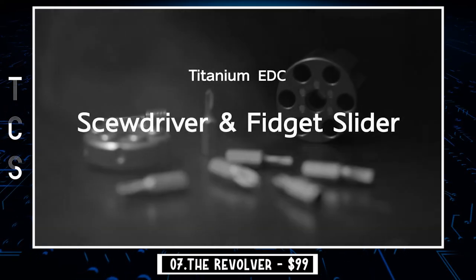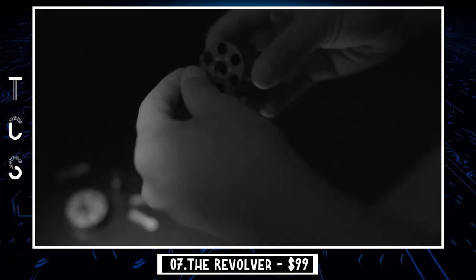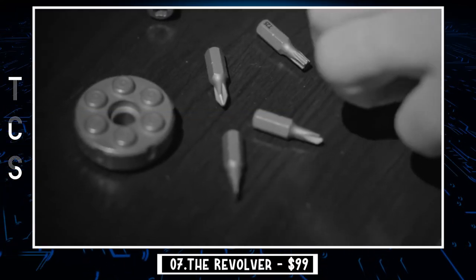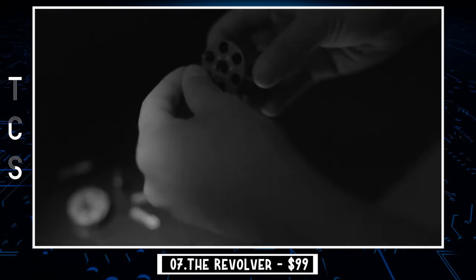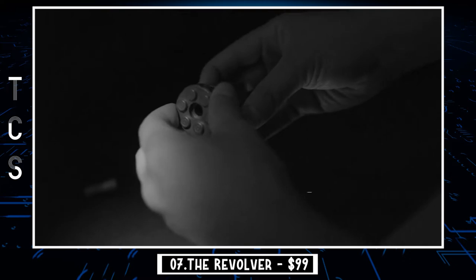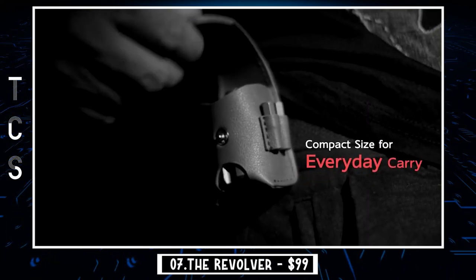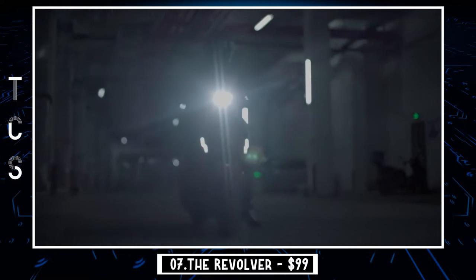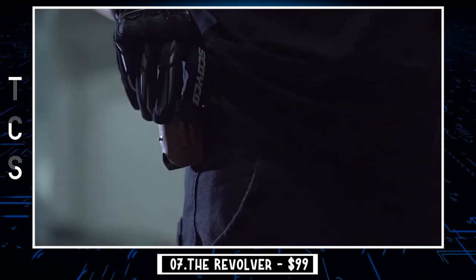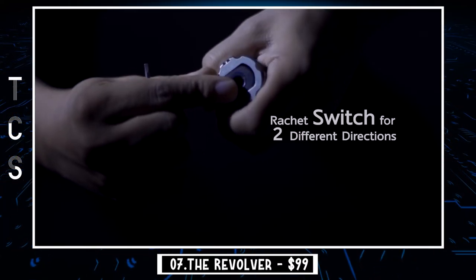The Revolver is our next gadget — the world's first titanium screwdriver fidget slider, inspired by a revolver. Super versatile, playful, and compact, it's a tiny titanium pocket companion and a great gift for family and friends. Screwdrivers that utilize interchangeable hex bits are incredibly useful in daily life. This titanium alloy tool is strong and lightweight, perfect for quick everyday tasks like assembling furniture and fixing small items. With its compact size it can reach into tight spaces, and it has enough room to store six bits.